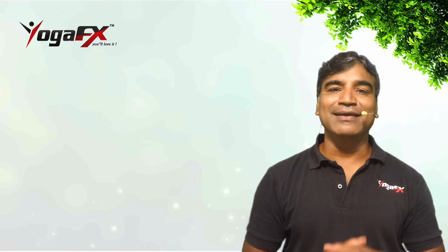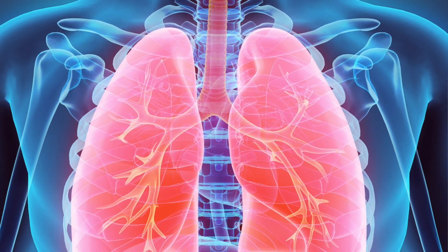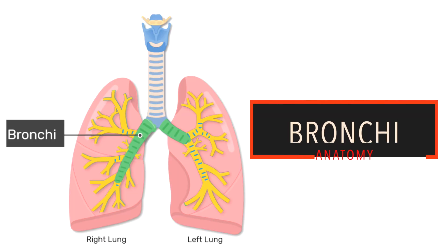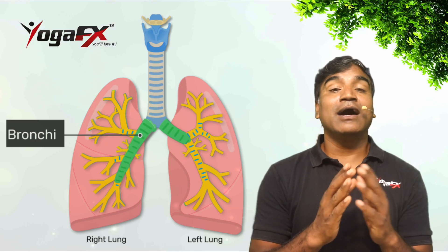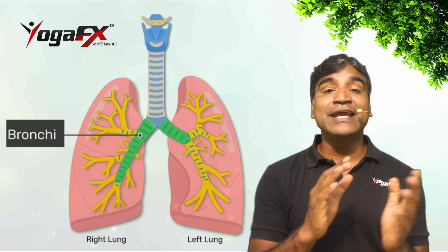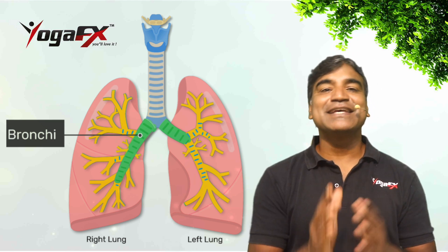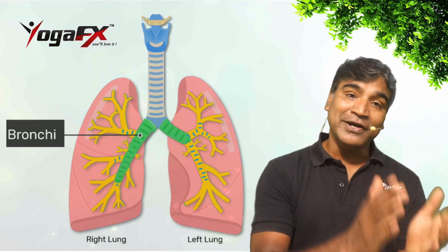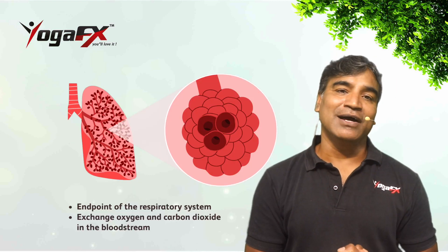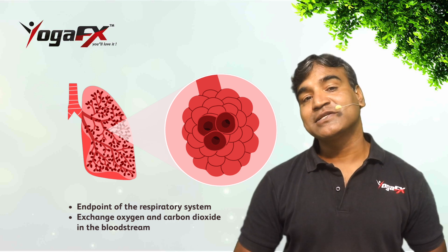When you inhale, the air enters the nose, goes into the larynx, pharynx, the windpipe — that's your trachea — and the bronchi. The bronchi are the airways that lead from the trachea into the lungs and then branch off into smaller structures known as primary bronchus, secondary bronchus, and then bronchioles, until they reach the alveoli — the tiny sacs that allow for the exchange of oxygen and carbon dioxide in the lungs.